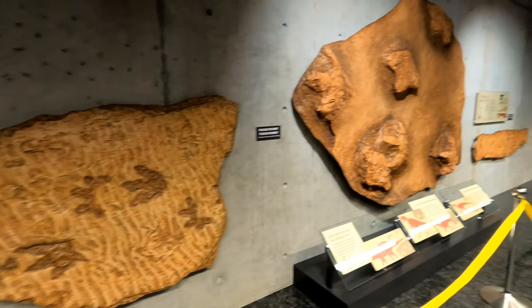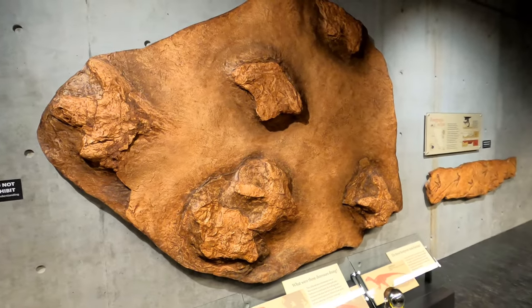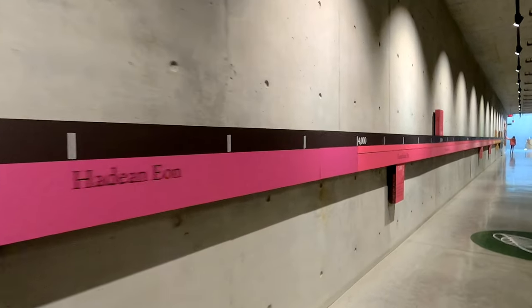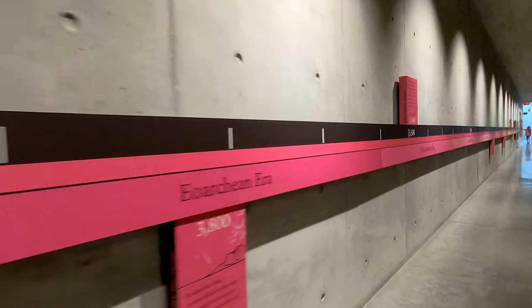This exhibit provided by the Peace Region Paleontology Research Center shows three different dinosaur trackways all found in British Columbia. Another cool exhibit is this hundred-foot-long timeline which represents the four and a half billion year long history of life on Earth.